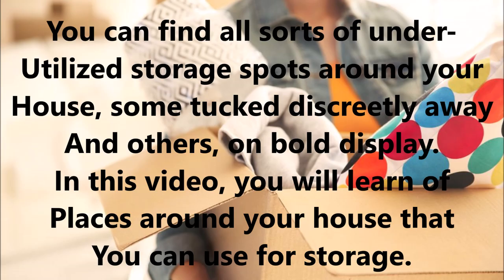You can find all sorts of underutilized storage spots around your house, some tucked discreetly away and others on bold display. In this video you will learn of places around your house that you can use for storage.